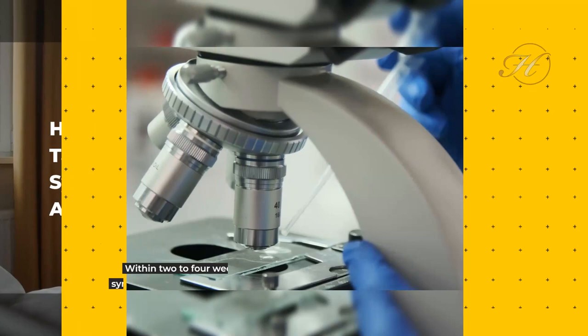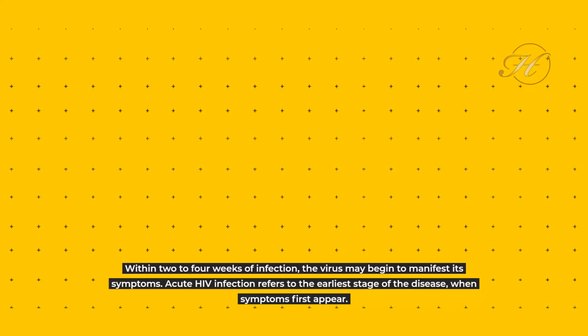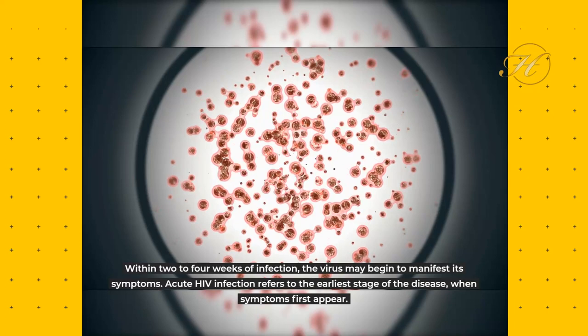How long does it take to show symptoms of HIV after infection? Within two to four weeks of infection, the virus may begin to manifest its symptoms. Acute HIV infection refers to the earliest stage of the disease, when symptoms first appear. As a result of the immune system's struggle to combat HIV, symptoms manifest.